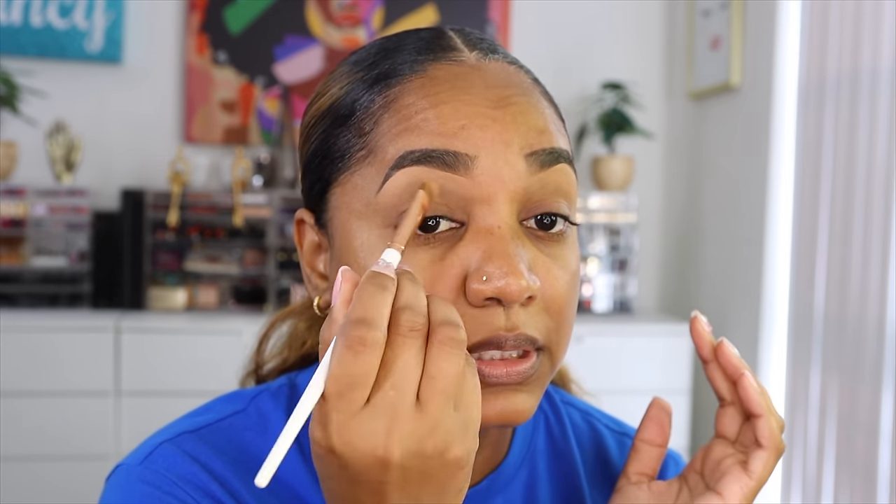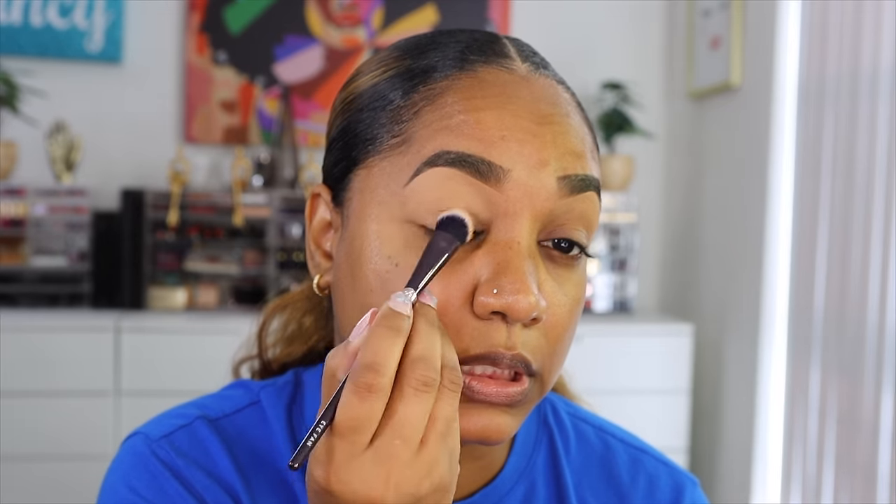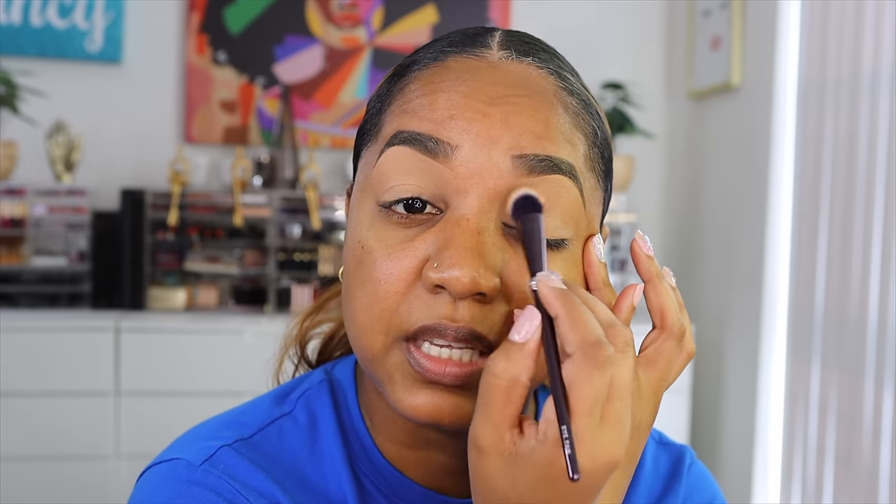I'm using a bit of NARS Complete Matte Concealer on my lids to prep for the eyeshadows. They also work with the Trevor Project, an LGBTIQ organization that helps with suicide prevention and offers counseling for endangered youth. It's great to see a brand putting their money where their mouth is and getting involved with charities trying to make a better social impact on our world.